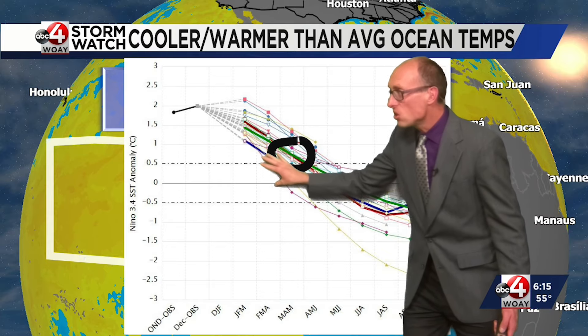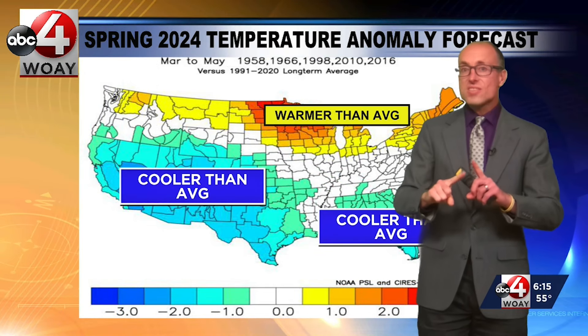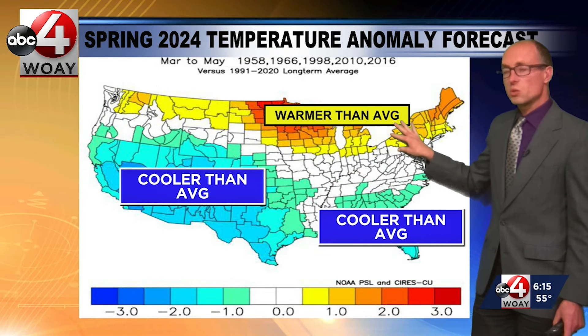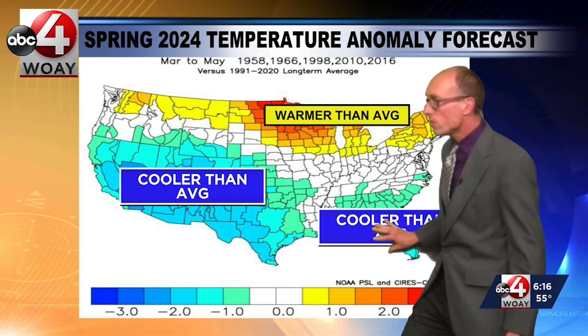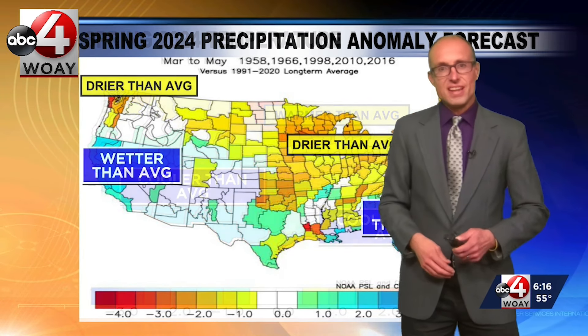I highlighted March, April, and May — we are transitioning to a weak El Niño. What does that mean when we look at past analog years? Warmer than average across the northern tier, that is upper Mississippi Valley to the northeast. Cooler than average to the south, and we are right in that stripe of near average temperatures.